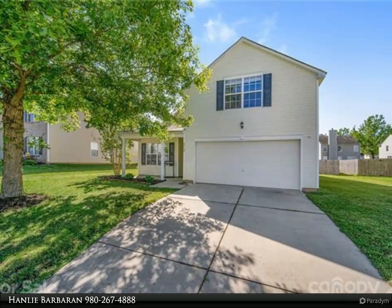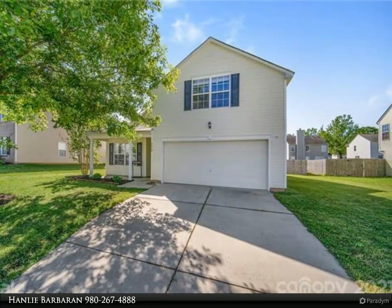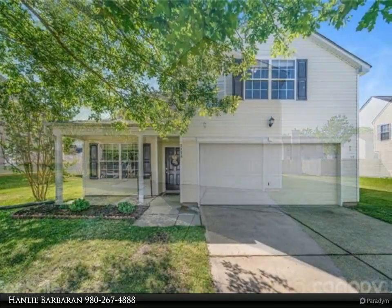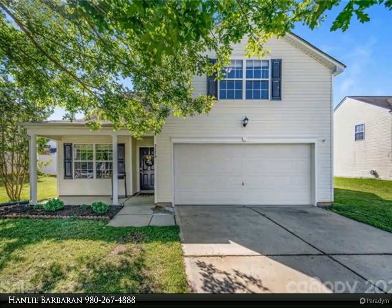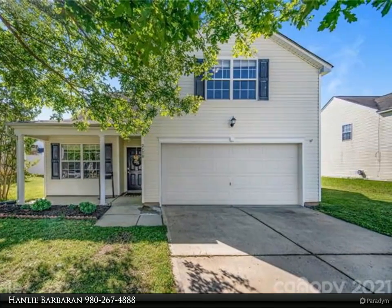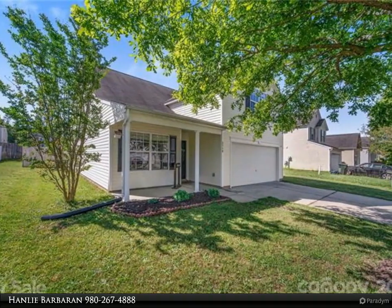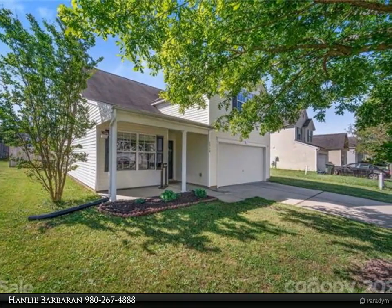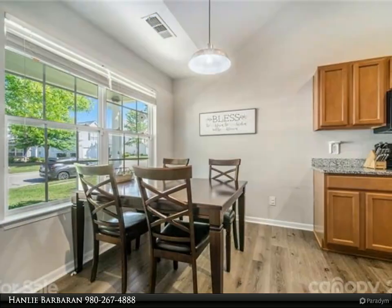This Realty One Group Select property video is presented by Hanley Barbran. Beautifully maintained house — downstairs you'll find a generous-sized master suite along with an additional bedroom and full bath. Vaulted living room ceilings make this home feel spacious and add to the wonderful flow. Kitchen with granite counters as well as two dining areas completes the downstairs.